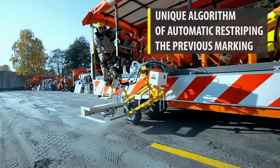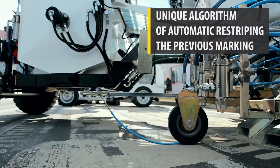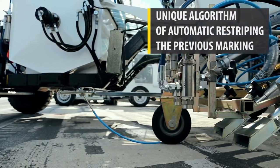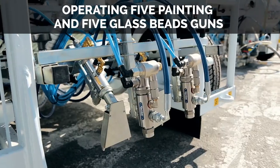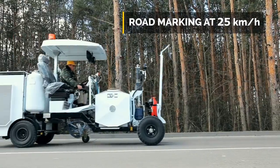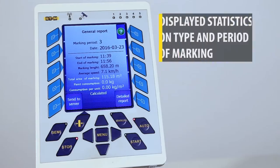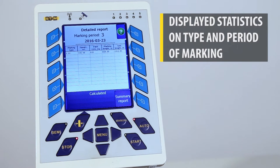A unique algorithm for automatically repeating the previous marking using a photo sensor at the beginning of the marking line. An option to operate five painting guns and five glass beads guns. Road marking at a speed of 25 km per hour. An option to check on the controller display total statistics on each type of marking for every period.